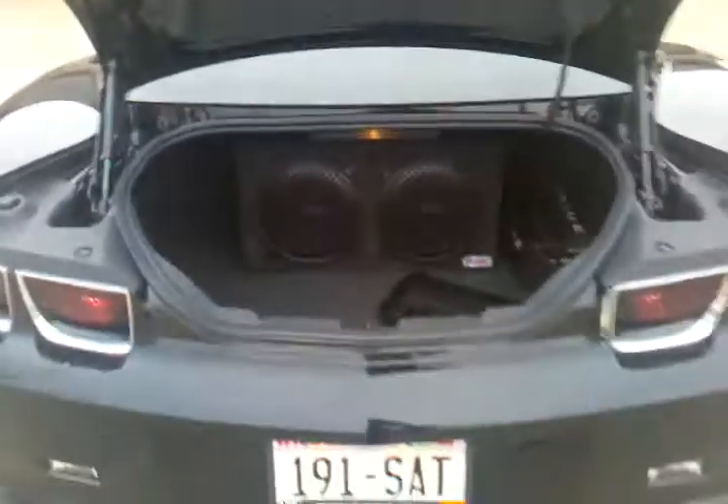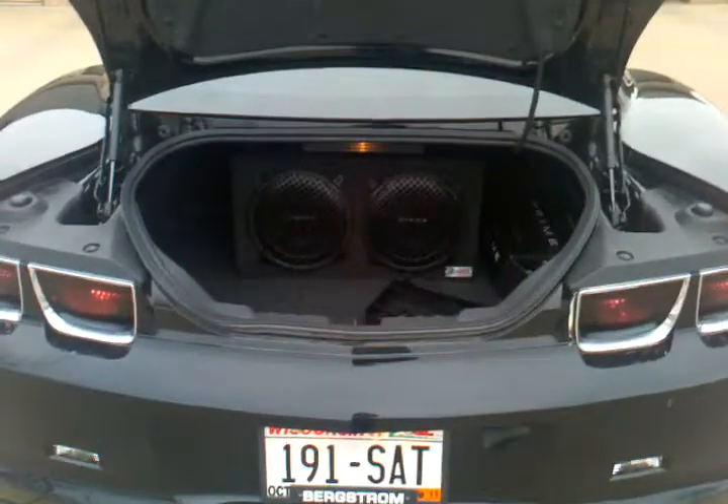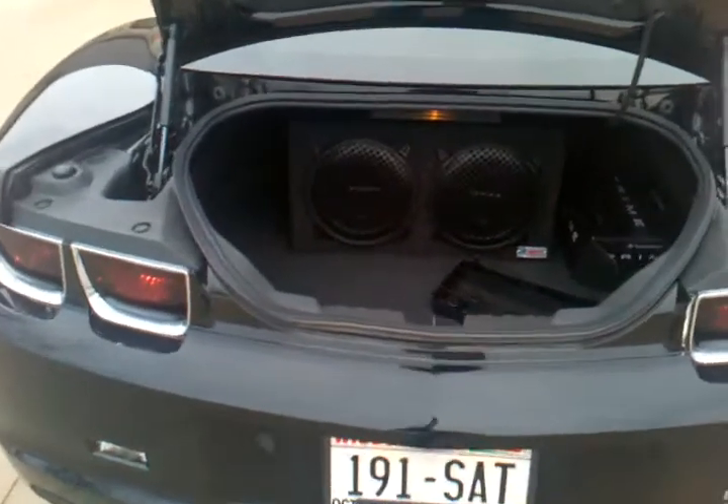There are my two Rockford Fosgate Punch speakers with a Prime R250 amp hooked up underneath. Also got window tint — not the darkest, but they do the job.